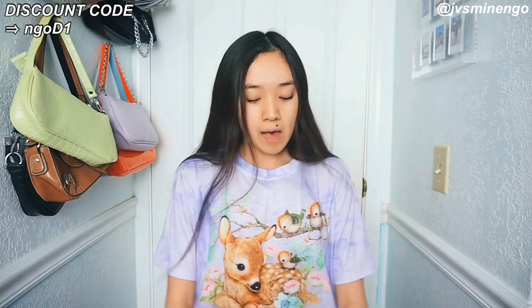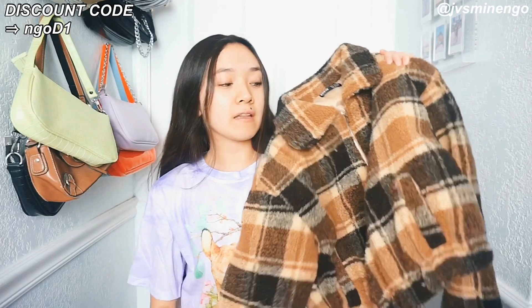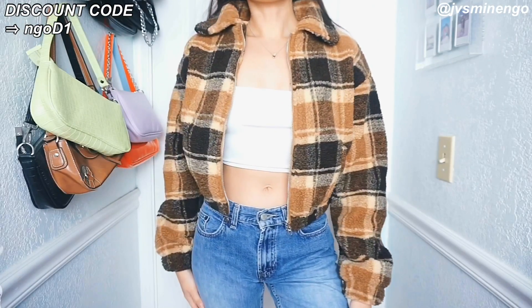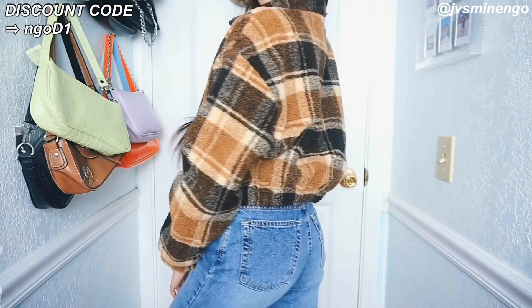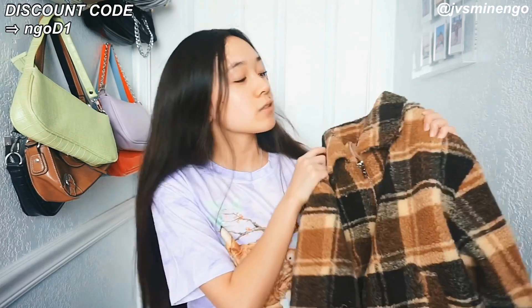The next thing I got is a really nice Sherpa jacket. I've been obsessed with this pattern of Sherpa lately — Romwe has come out with so many styles in it. I had another jacket that looked similar but the pockets were a little obnoxious so I sold it and got this one instead. This one's more simple, really cute, really dainty, not too overwhelming. I got it in a size small and it fits perfectly. The color and style is perfect for fall.